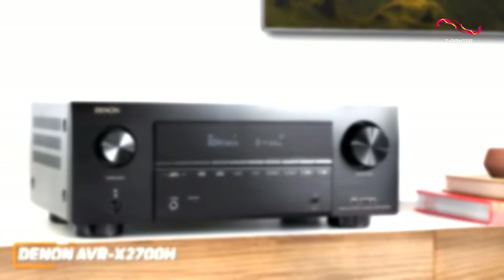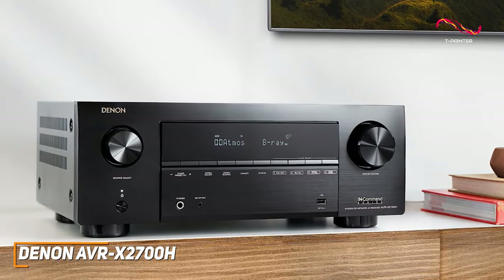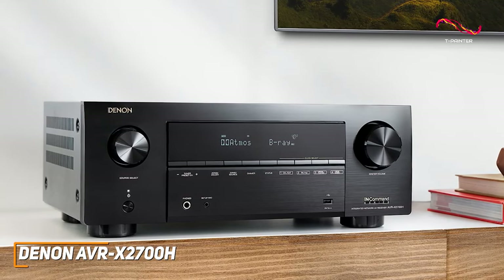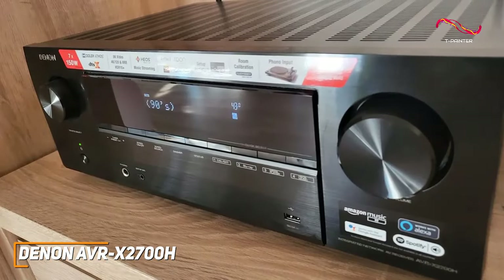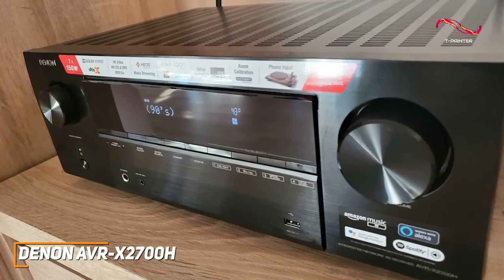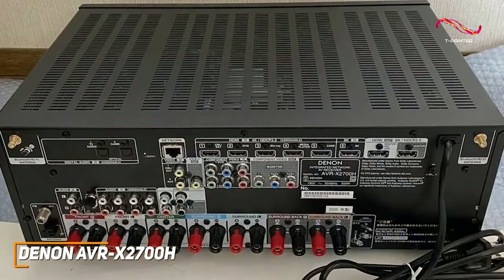Not everyone has thousands of dollars to spend on a high-end AV receiver, and the Denon AVR-X2700H is a much more cost-effective option that still offers modern connectivity options, eARC support, and impressive performance. It has a minimalistic and modern design that shouldn't draw too much attention in your setup, and it features intuitive controls on the front that allow you to switch inputs or tune the radio.